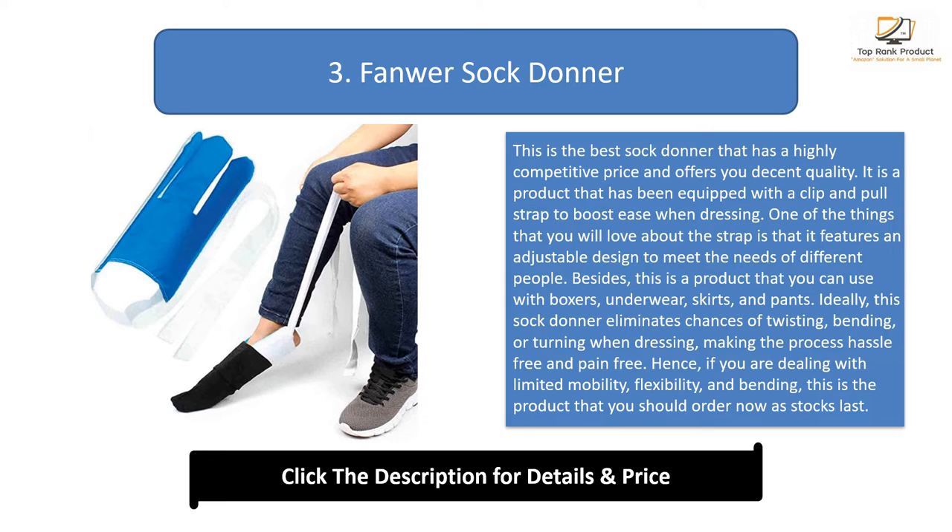This sock donor eliminates chances of twisting, bending, or turning when dressing, making the process hassle-free and pain-free. If you are dealing with limited mobility, flexibility, and bending, this is the product you should order. You will notice that it features a terry cloth that gives a firm and gentle grip while keeping the fabric of your sock in great condition.